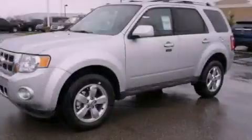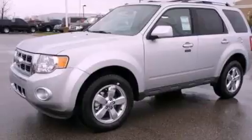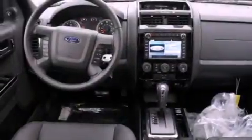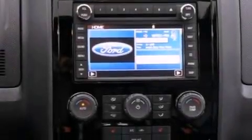The following features are also included: an auto-dimming rearview mirror, an external temperature gauge, a six-speaker audio system, leather seats, a four-wheel independent suspension, front fog lights, roof rails, dusk-sensing headlights, an anti-lock braking system, and cruise control.